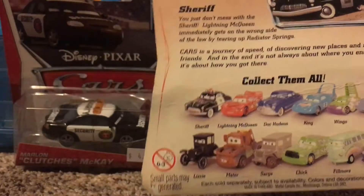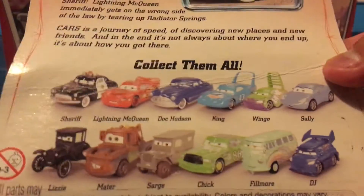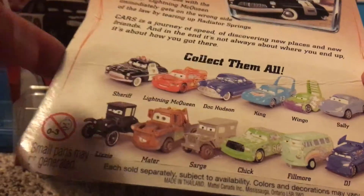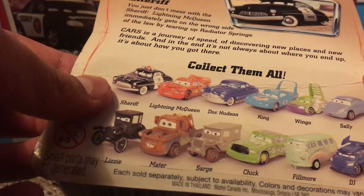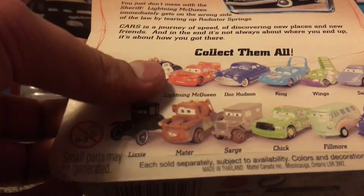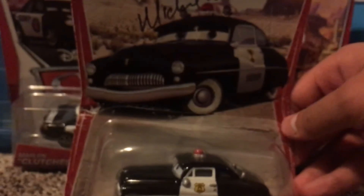You can see he's a part of the original series with the other cars that were first released — like Sheriff, Lightning McQueen, Doc Hudson, The King, Wingo, Sally, Lizzie, Mater, Sarge, Chick Hicks, Fillmore, and DJ. Man, I'm so happy that I found this one. A signed Sheriff. This is really awesome.